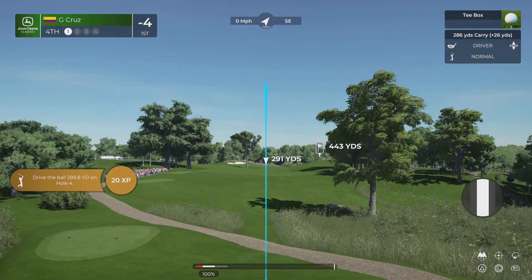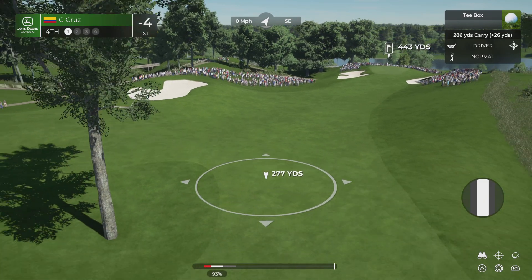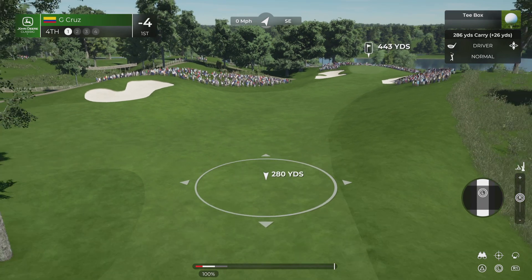Here on the fourth, par four, four hundred and forty eight yards, sweeping dogleg left to right. Big tree in the middle — miss that and you've got a simple second shot into a sliver of a green.